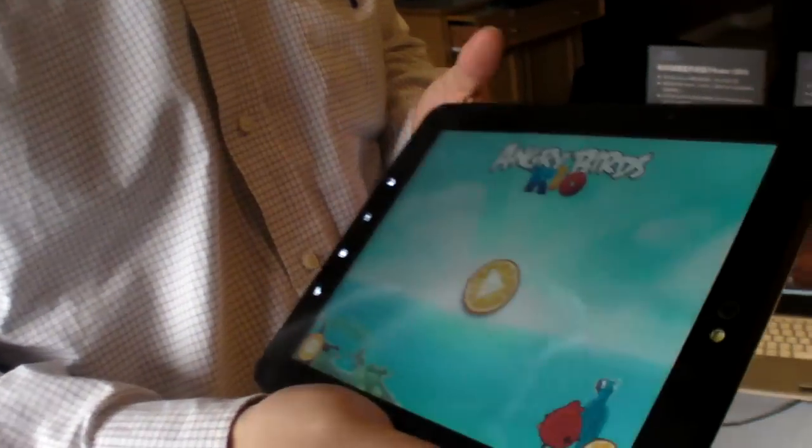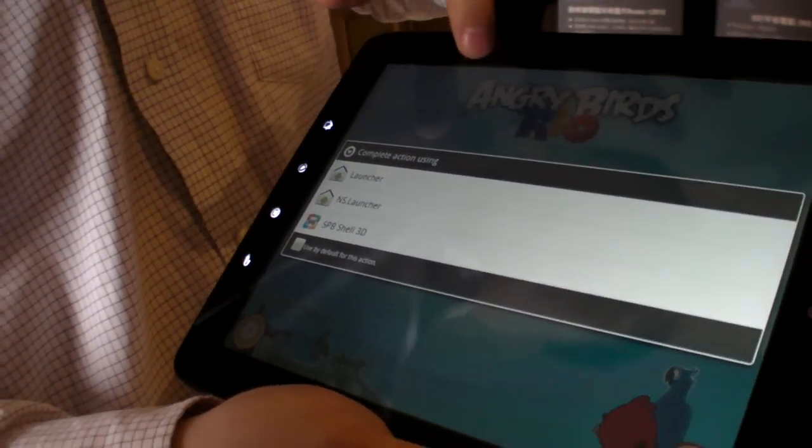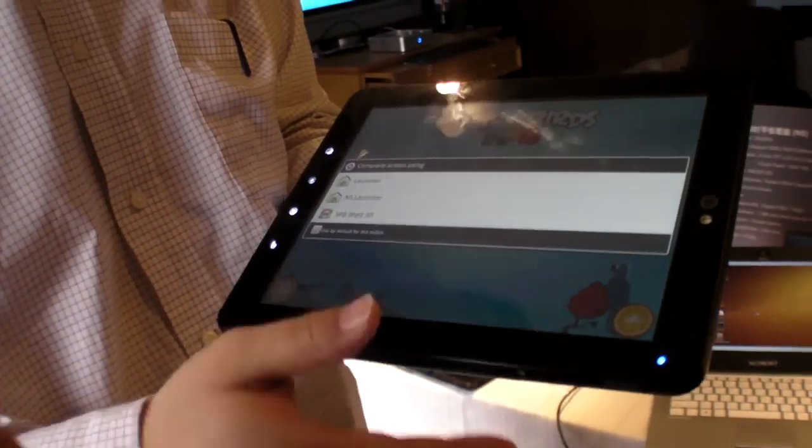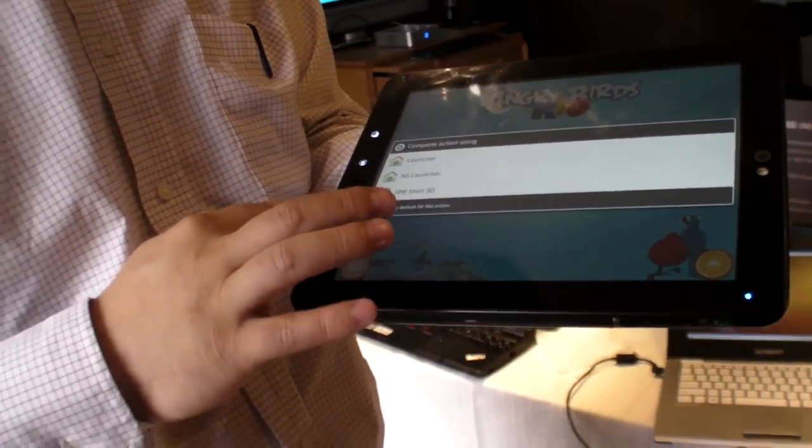The latest news is that we have finished our reference design for tablets. We have one of the fastest tablet reference designs in the world because our chip is a dual-core running at 2 GHz. But the tablet will probably run at 1.6 or 1.2 GHz dual-core. It's one of the fastest tablet solutions in the world.